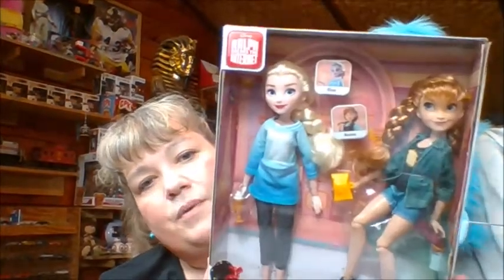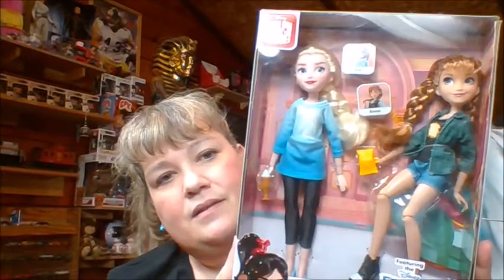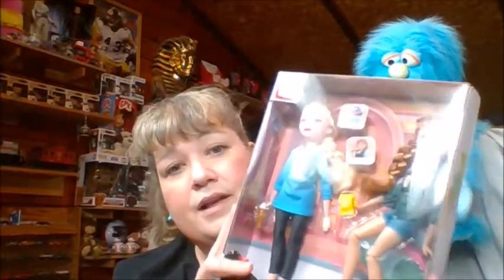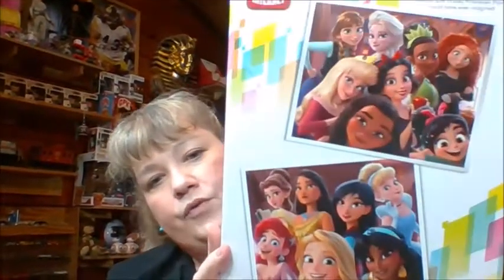When I did my Ollie's trip recently, they had the two-pack with Elsa and Anna comfy princess dolls. These guys retail for like $30. They were $20 and I had a coupon, so I figured, what the heck — I've really been wanting to get them. They have the Hasbro bodies. We'll see.